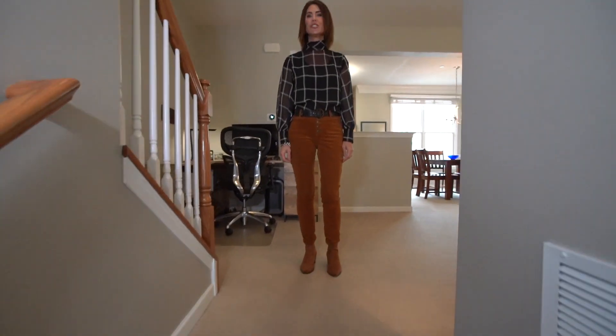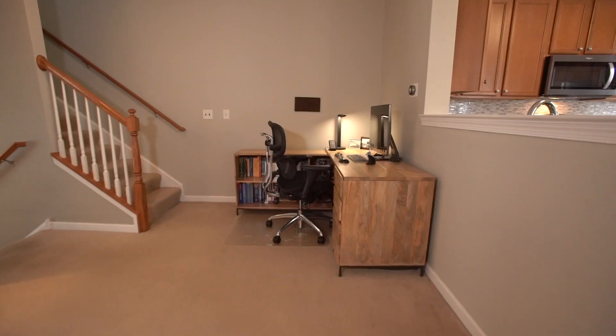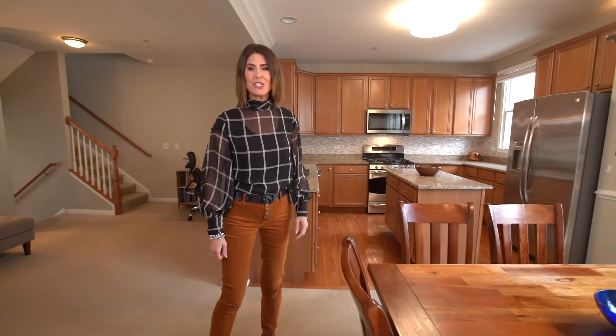Heading up a couple steps, you'll see this awesome flex space where you've got room for a big living room, an office space, and a spacious dining area that flows right into the kitchen.